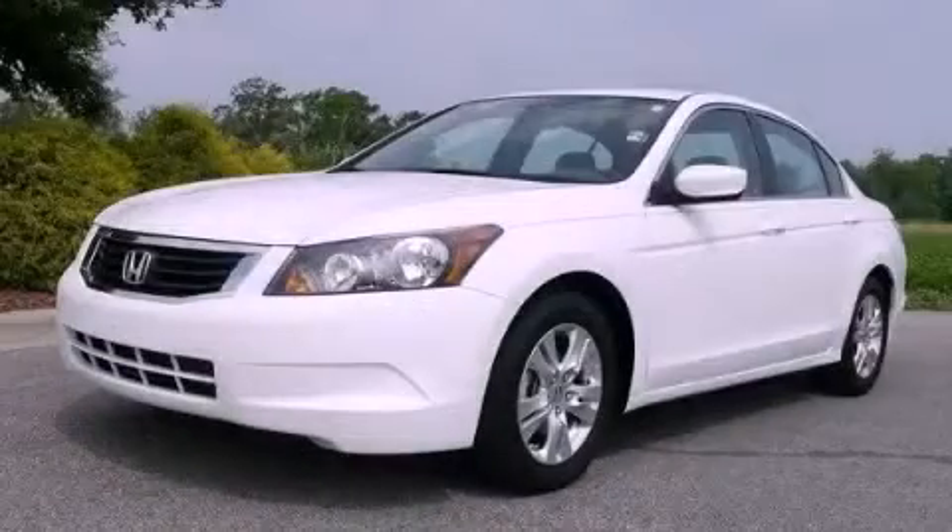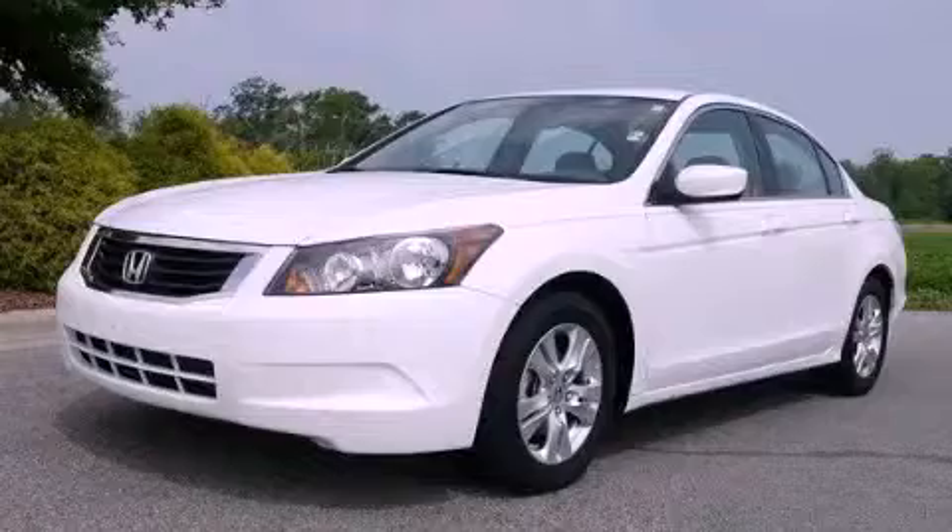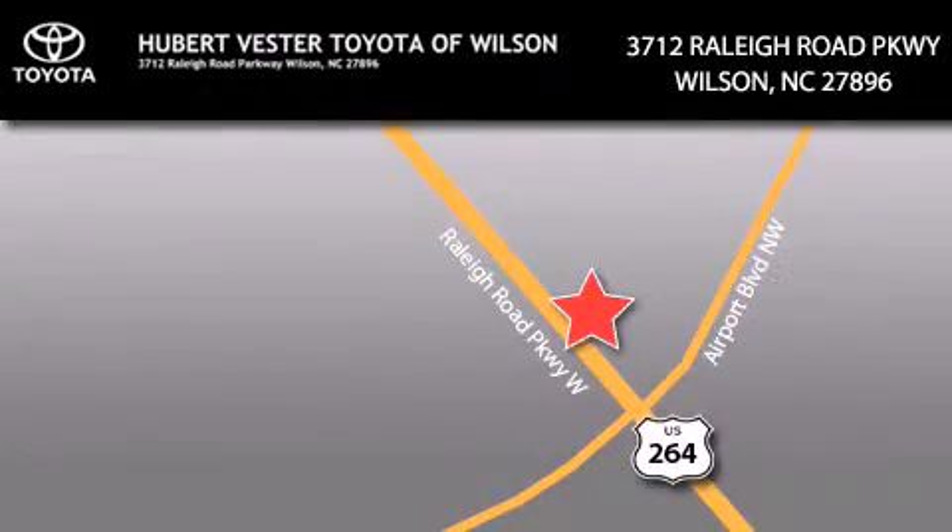This automobile won't last long at this price. Call and arrange a test drive now. Hubert Fester Toyota is located at 3712 Raleigh Road Parkway in Wilson. Our goal is to exceed all of your expectations to ensure that you'll return for future visits.